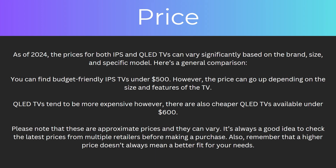So how does the price compare? As of 2024, prices for both IPS and QLED TVs can vary significantly based on the brand, size, and specific model. You can find budget-friendly IPS TVs for under $500, though the price can go up depending on size and features. QLED TVs do tend to be more expensive, however there are also cheaper QLED TVs available for under $600. It's always a good idea to check the latest prices from multiple retailers before making a purchase, and remember that a higher price doesn't always mean a better fit for your needs.